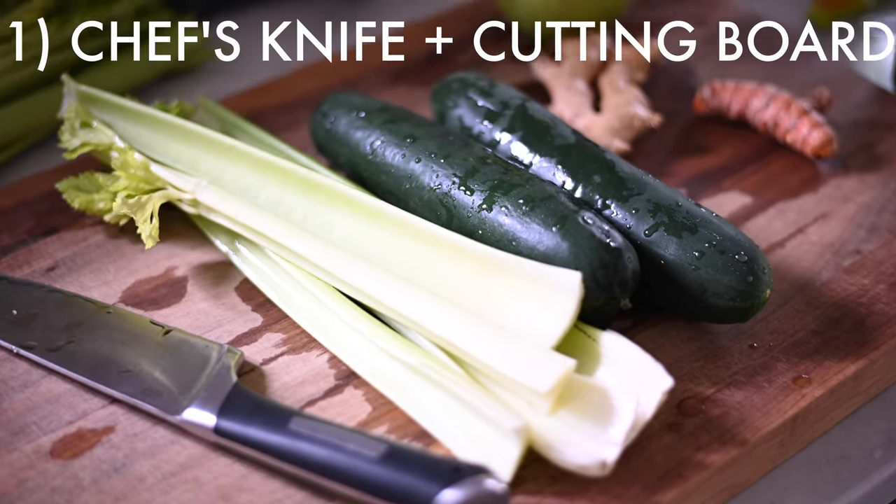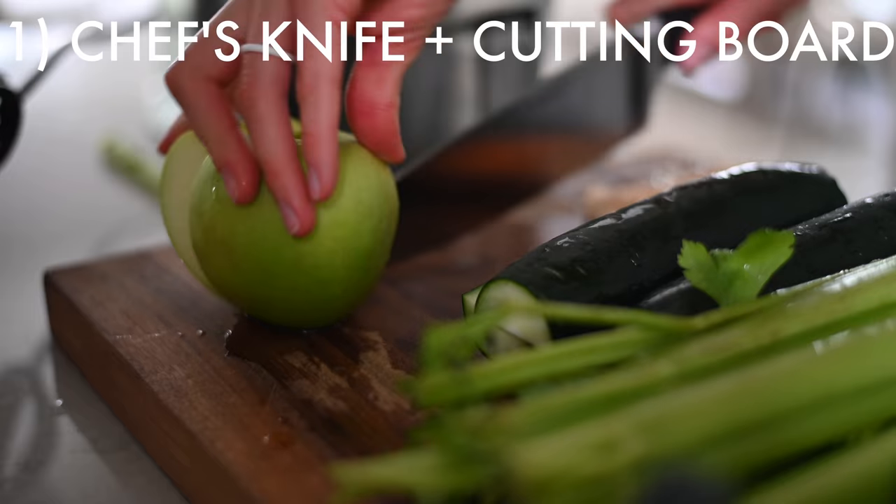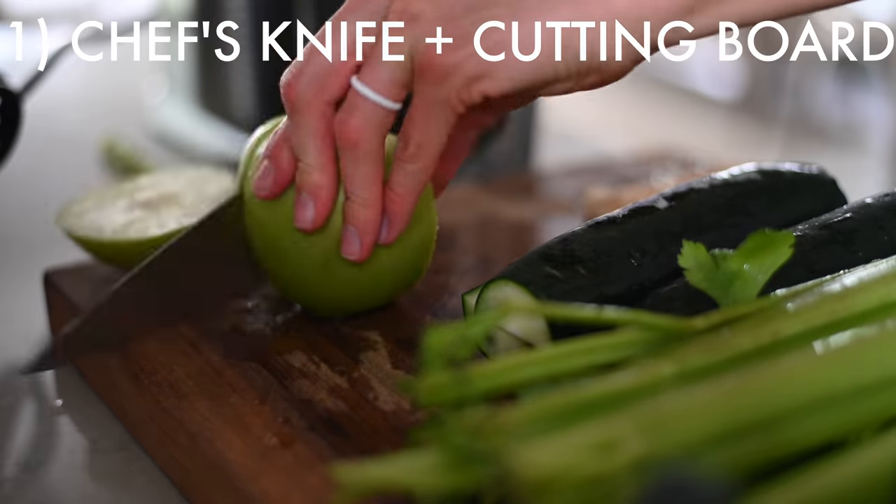So if you ask any chef in any kitchen, they will probably say the most important thing is a good chef's knife and a good cutting board. Having a good chef's knife and a solid cutting board is crucial to having fun and being successful in the kitchen.